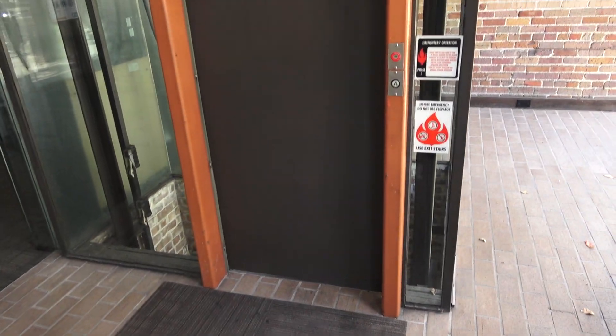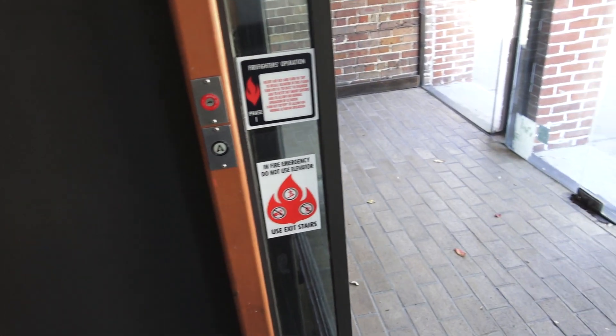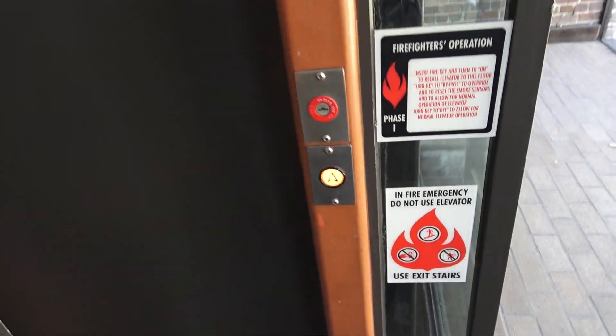We are at 101 South Franklin here in downtown Tampa, and look at this — we have a glass Dover traditional elevator. Let's call it. This thing is so cool.